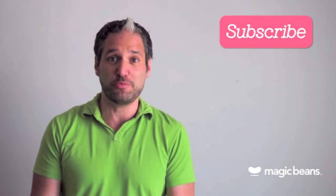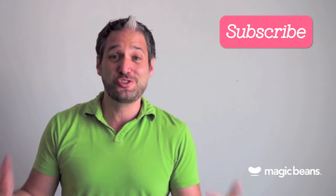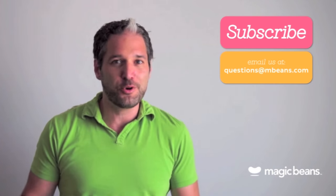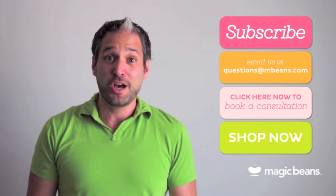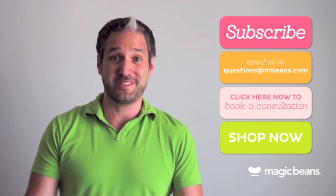For more videos like these, please subscribe to the Magic Beans YouTube channel. You may be asking yourself, am I really going to ask questions to someone in a YouTube video? Yes, you should. You can email us your questions to questions@mbeans.com, or you can even book a free consultation with one of our experts. If you're ready to shop, shop right now at mbeans.com, and we'll ship your order for free with orders over $75.